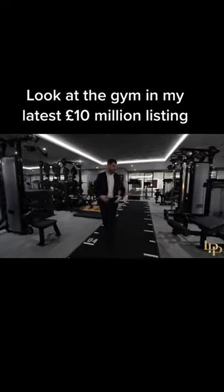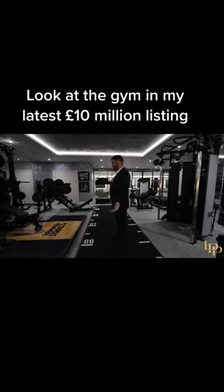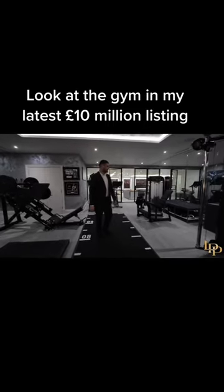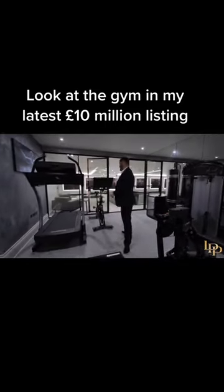Hammer Strength, fully equipped. You've got absolutely everything you could ever wish for in here. It's huge, there's air conditioning, there's every bit of equipment you could possibly need, but it doesn't end there.